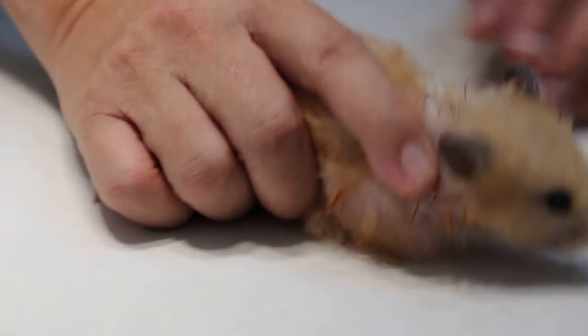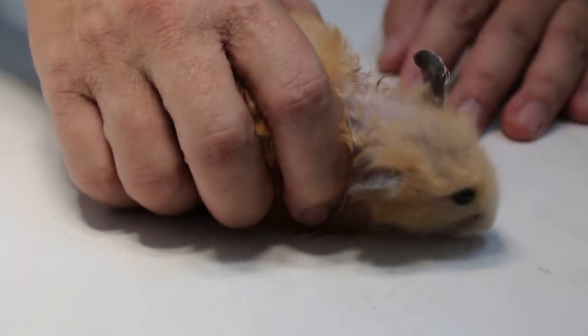6th of September 2017. This is a 2-year-old female Syrian hamster.